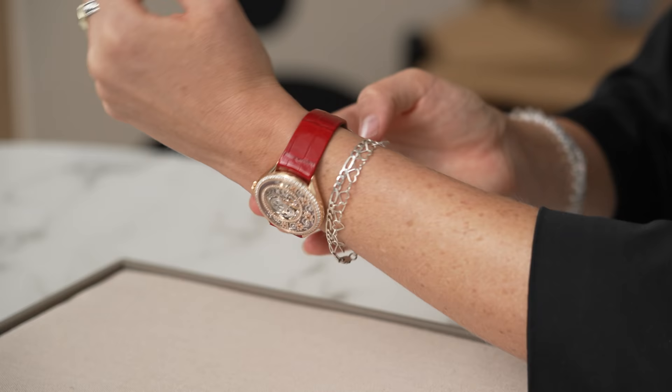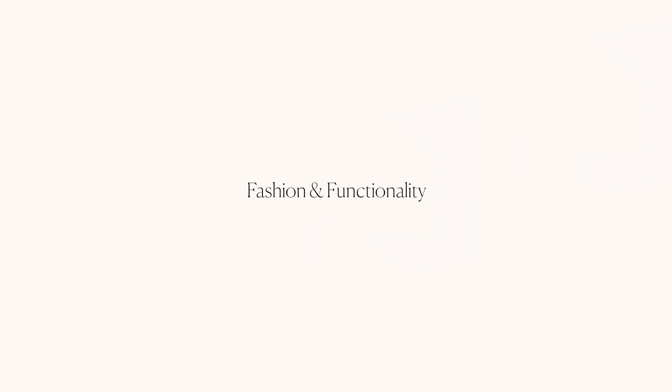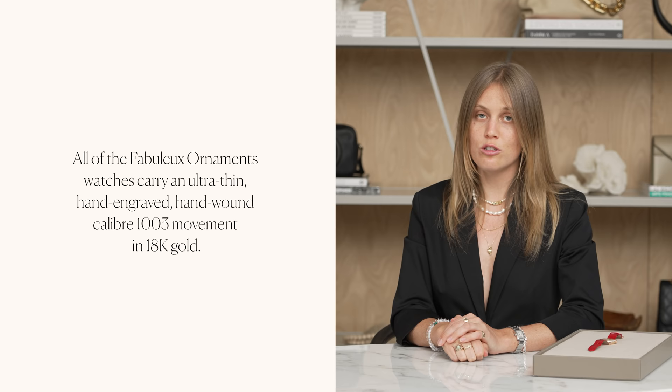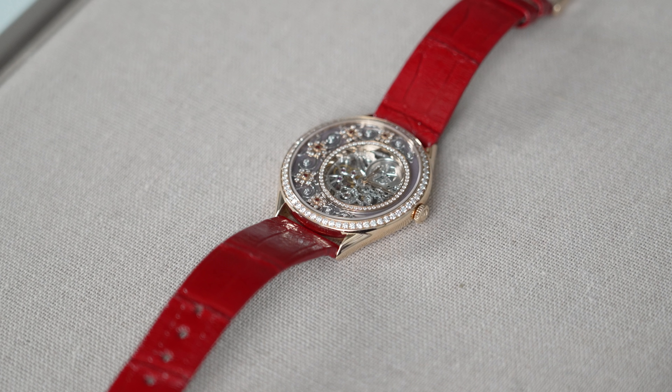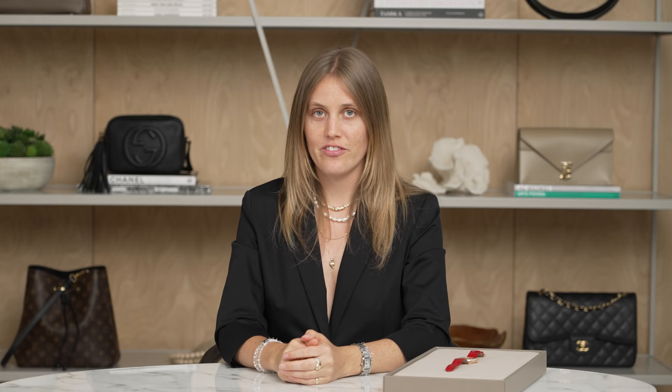This model features a strap made of Mississippi alligator leather. All of the Fabuleux enamel watches carry an ultra-thin, gorgeously hand-engraved, hand-wound caliber 1003 movement in 18-karat gold. The mechanism has 18 stones, indicates hours and minutes, and has a 31-hour power reserve. The French lace watch measures 37 millimeters in diameter and 8 millimeters in height.